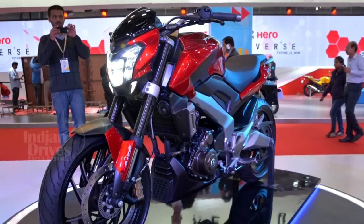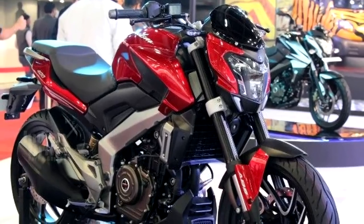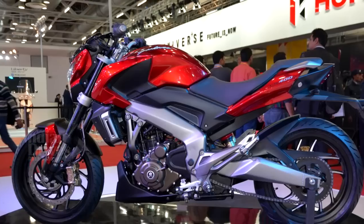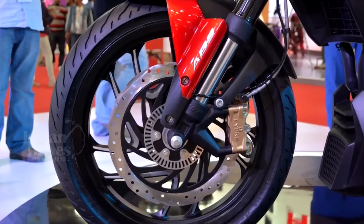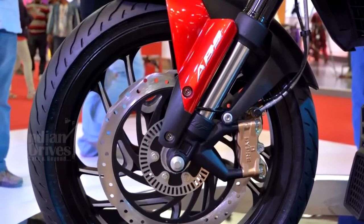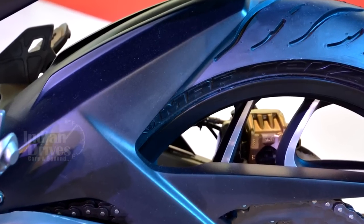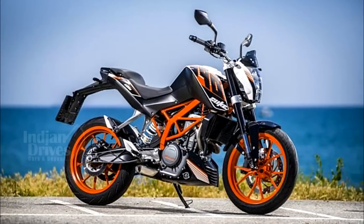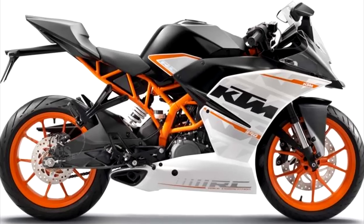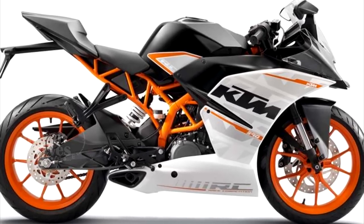The bike will not have ABS as standard but it will be offered as optional in the high-end variants. The bike will come with MRF REF C1 and REF FC1 tyres. While these may not be as premium as the Metzelers provided in the KTM Duke 390 and RC 390, it will help in cost-cutting.